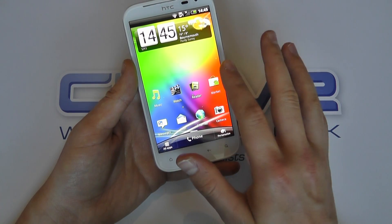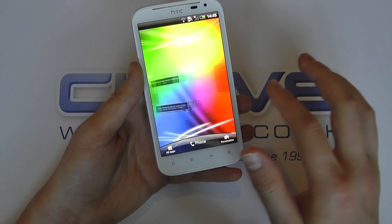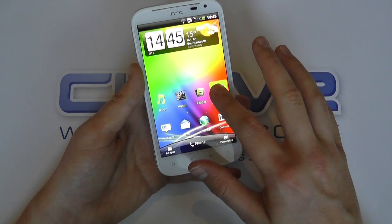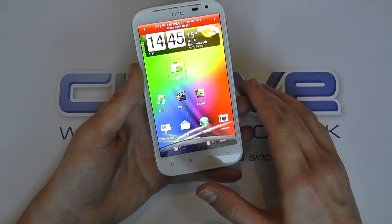So let's take a quick look. Here we've got the huge touchscreen, we've got the HTC Sense interface. We can spin round and edit the user interface as you'd expect by dragging and dropping and replacing.